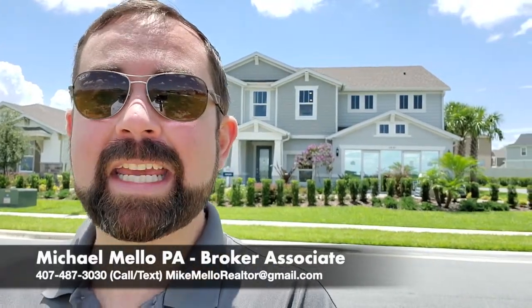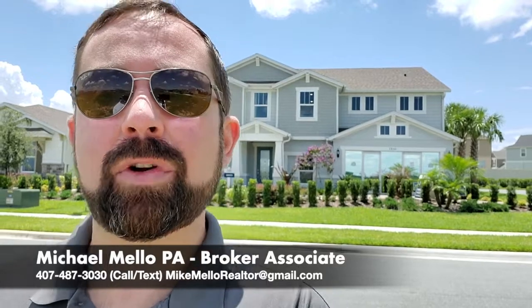Hi everyone. This is Mike Mello, Broker Associate at Preferred Real Estate Brokers, coming to you today in Apopka, Florida. We're a little bit north of the Orlando area.